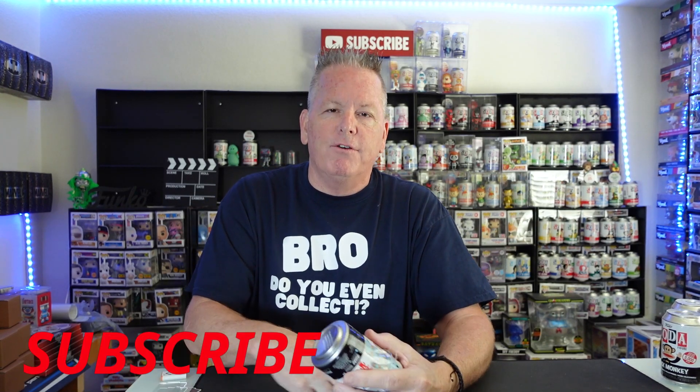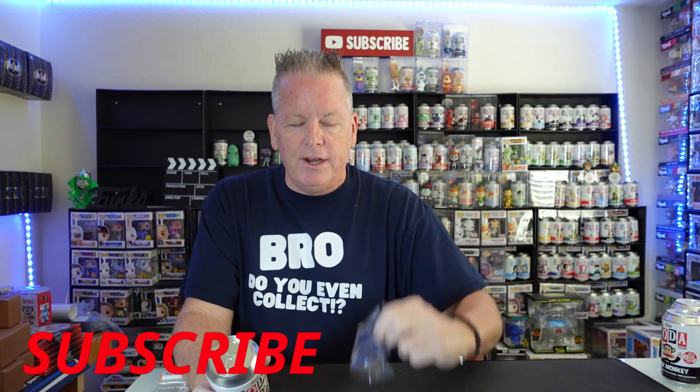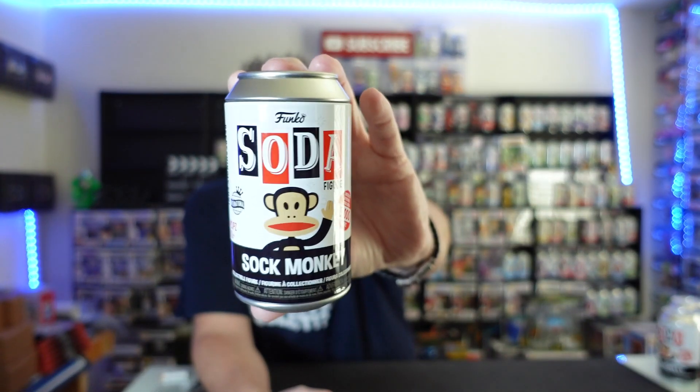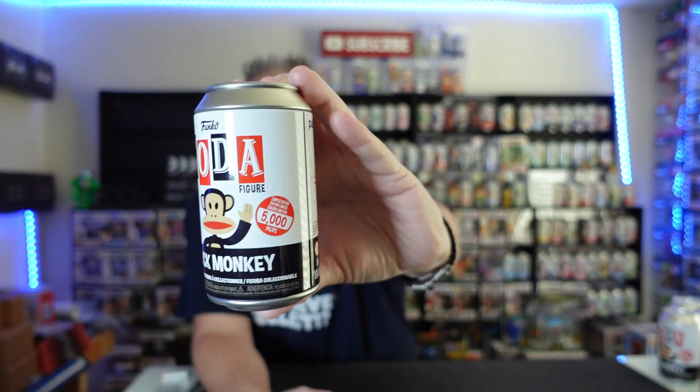We're going to start off with Sock Monkey. But guys, if you have not subscribed yet, go down and hit that subscribe button for me. It's right down there, it's absolutely free, it doesn't cost anything, and it will help out the channel a lot. Leave me a comment on what you guys think of these three brand new sodas. Sock Monkey, 5,000 piece, Paul Frank. Let's go.